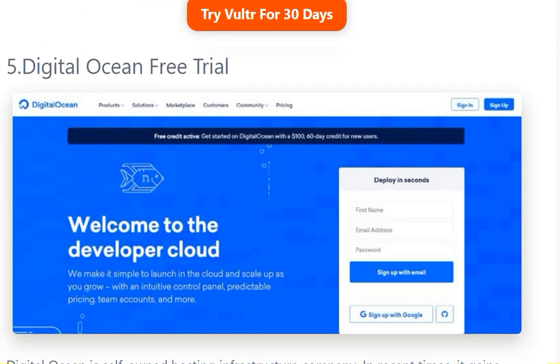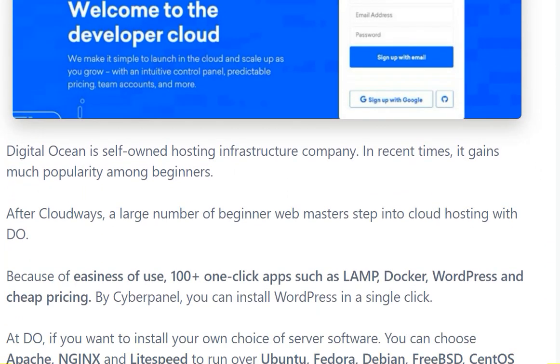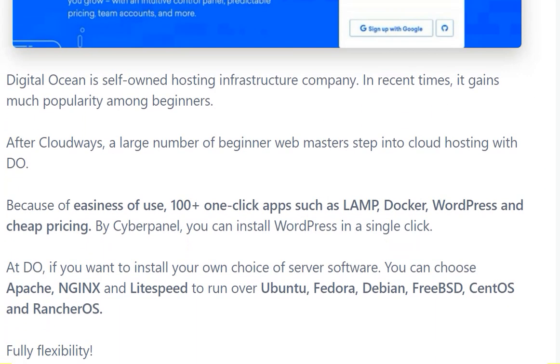The fifth one is Digital Ocean free trial. Digital Ocean is a self-owned hosting infrastructure company. In recent times it has gained much popularity among beginners.